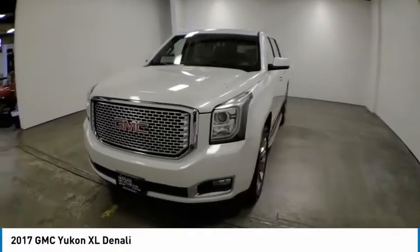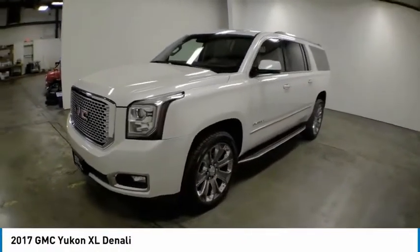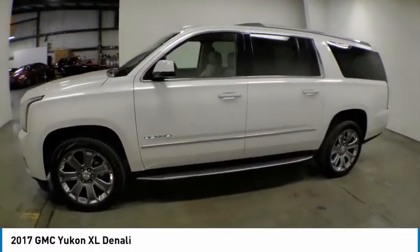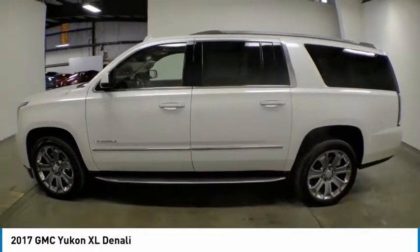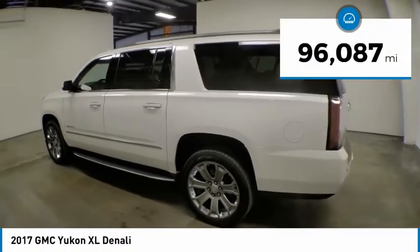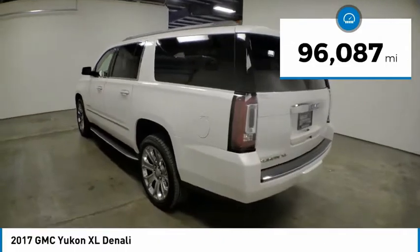Stop by and take a look at the 2017 Yukon XL. GMC Yukon XL is a great choice for families who need a full-size SUV with maximum seating. The looks don't hurt either. This vehicle has less than 100,000 miles.